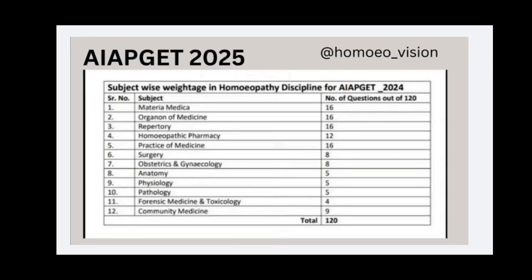This is last year's subject-wise weightage. The maximum marks are allotted to Materia Medica, Organon, Repertory, and Pharmacy from homeopathic subjects, and Medicine, Surgery, OBG, and Community Medicine from allied subjects. There will be a total of 120 questions, each carrying 4 marks, and negative marking will be present.